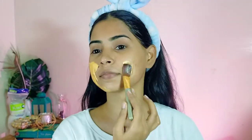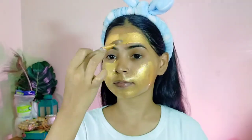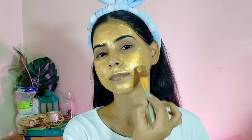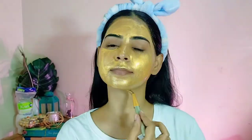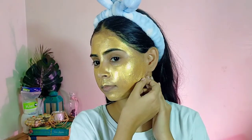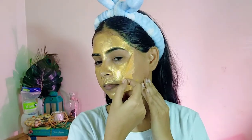I am using Pond's Gold Beauty peel-off mask for golden glowing skin, and trust me guys it gives glow for sure. Leave it on for 15 minutes and then you have to peel it off. It gives a subtle glow to your face, which is something I need the most right now because my skin is very dull.